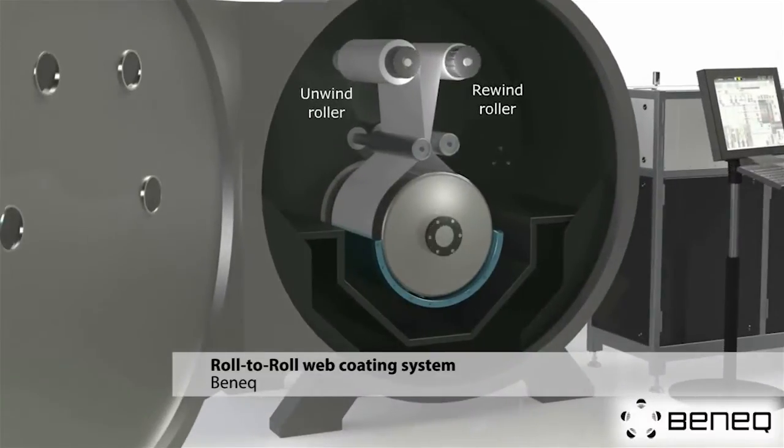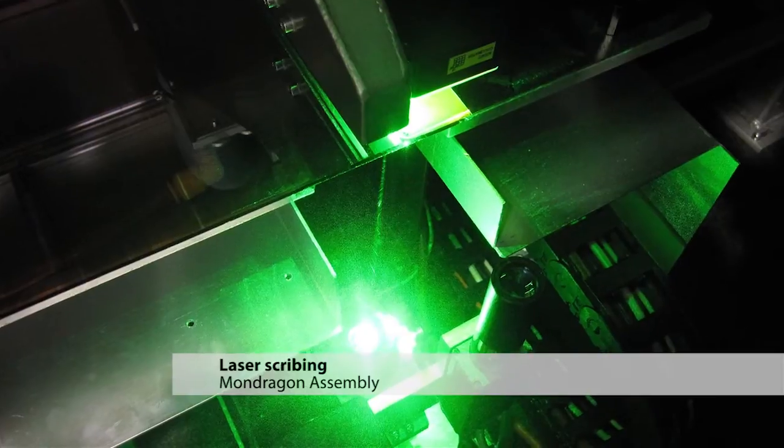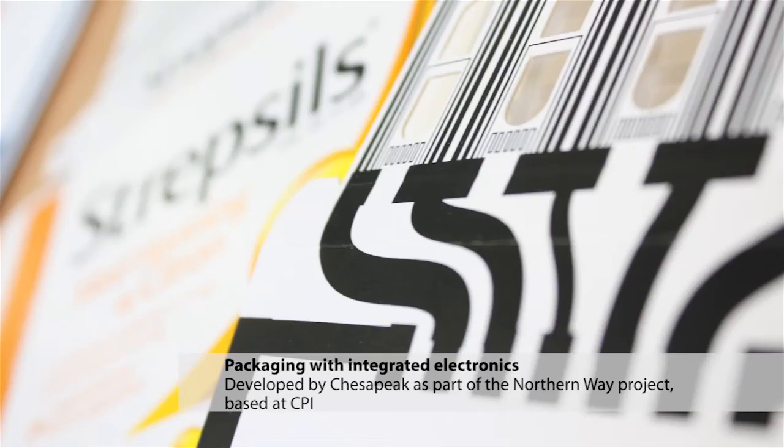Some of the processes and technologies behind these aspects may well have applications of their own — for example, in flexible lighting, displays, and high-value packaging.